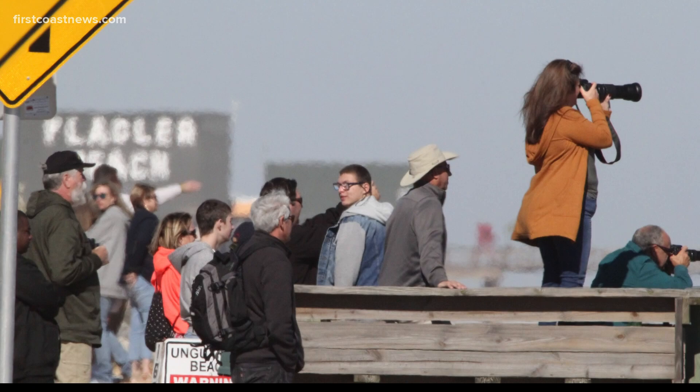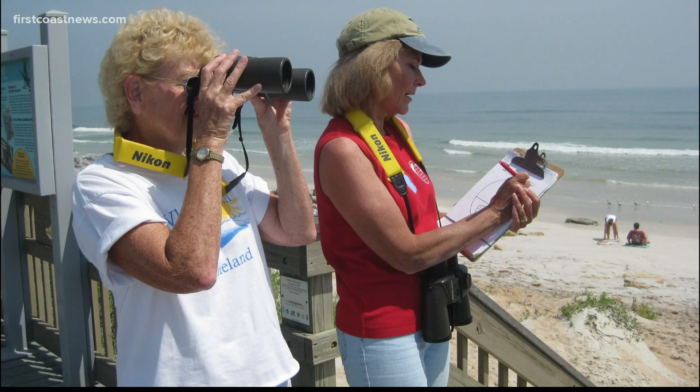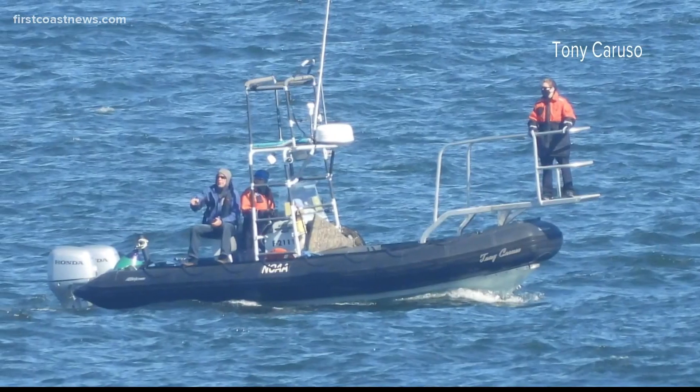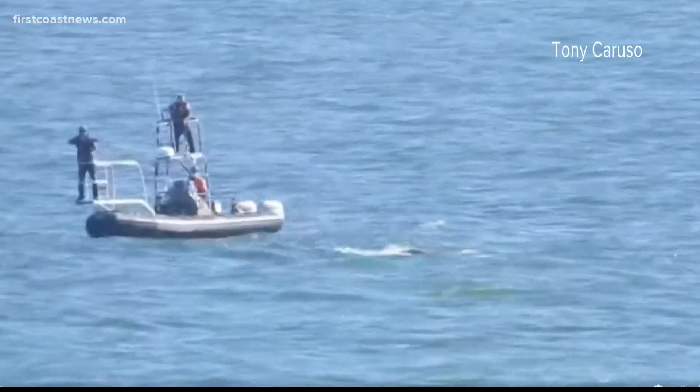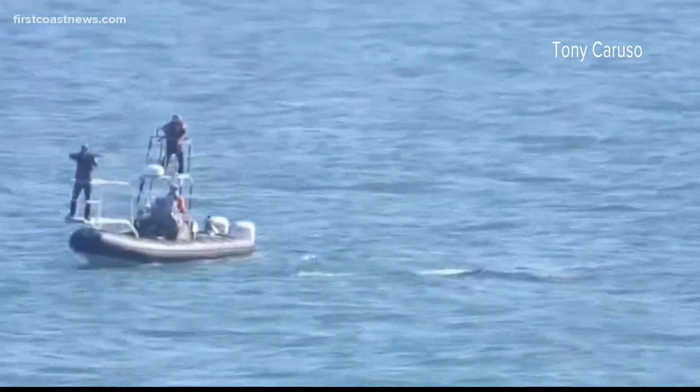We have whales. We need a drone. We need to communicate with the boat. We need to get photographs. Volunteers took to the beach by phone. They directed the Florida Fish and Wildlife team on a boat to get close enough for the mother and baby.